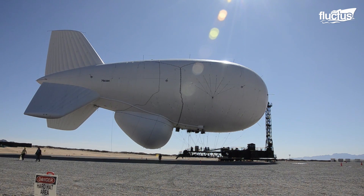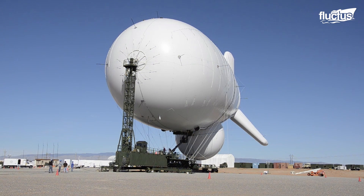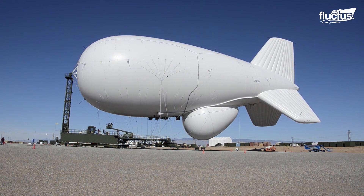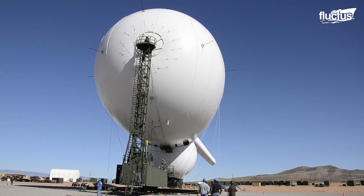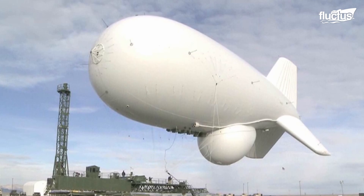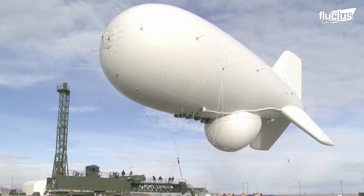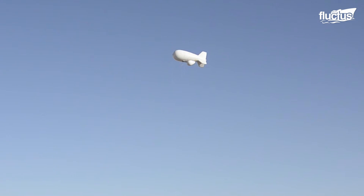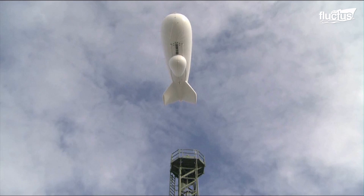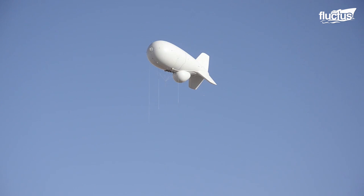Also in the early 2000s, the military partnered with Raytheon Technologies to develop the Joint Land Attack Cruise Missile Defense Elevated Netted Sensor System, or JLENS. Often referred to simply as a spy balloon, the JLENS is a tethered aerial detection system that can be used to identify and track cruise missiles and other airborne threats. The system uses tethered aerostats, or blimps, equipped with radar and other sensors to provide 360-degree coverage of a designated area.